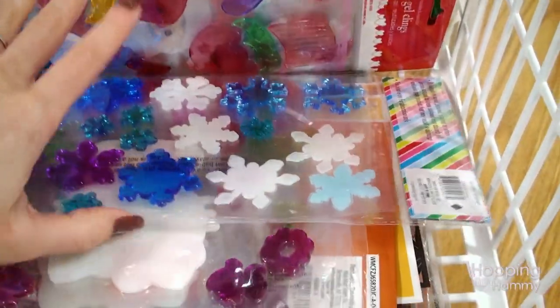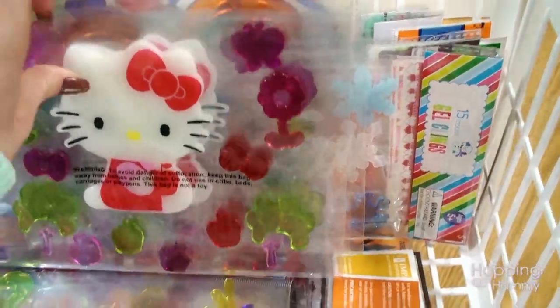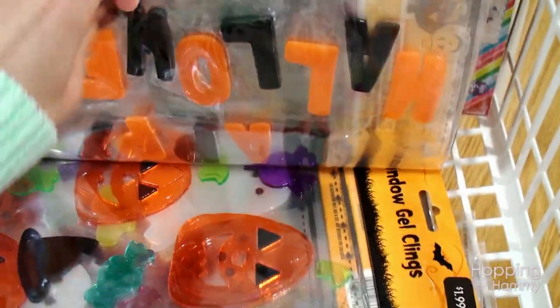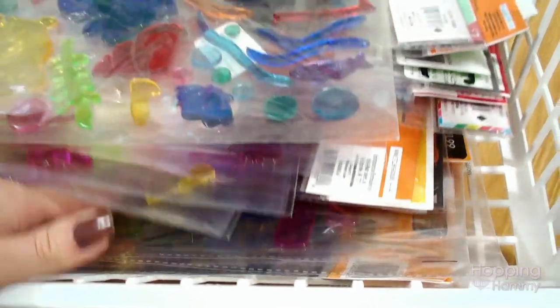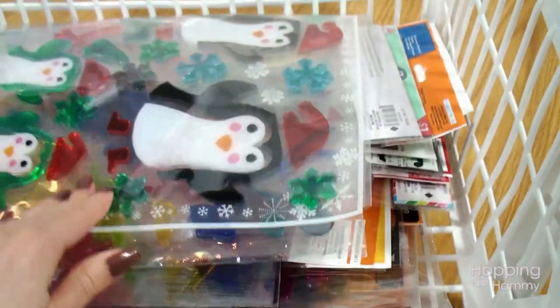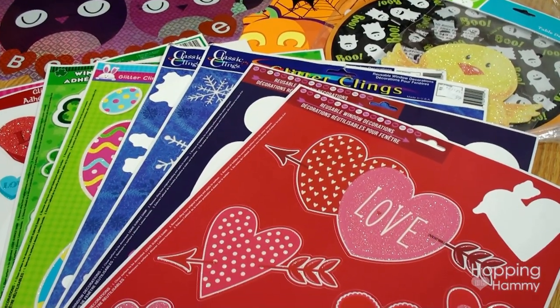A lot of these I typically buy after the season is over if there are any left, which lately there has been, so I'm able to get them for like half price which is a really good deal. There are some super cute Hello Kitty ones, but yeah they're basically for a whole bunch of different seasons and it's always fun picking through this stack of gel clings.